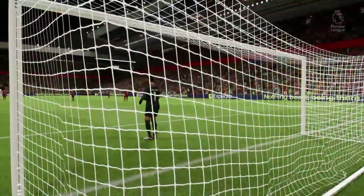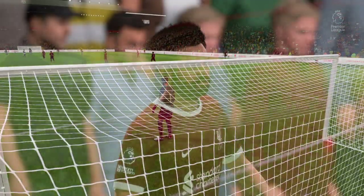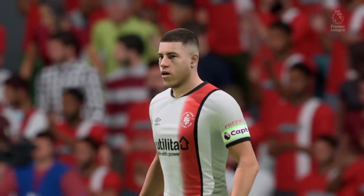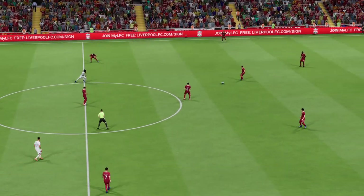Thank you for attending Anfield — enjoy the match. And this confrontation is underway.